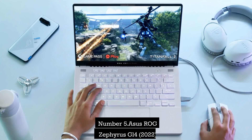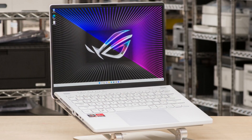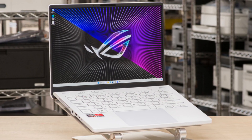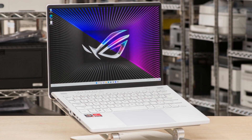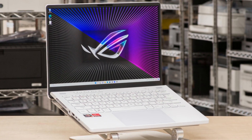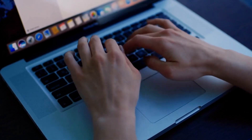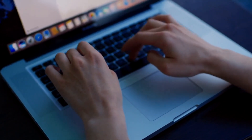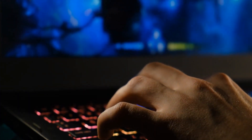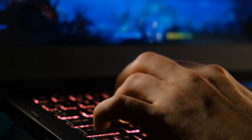Number 6: Asus ROG Zephyrus G14 2022. The ROG Zephyrus G14's all-AMD 2022 update is amazing. It has all the qualities of a superb ultrabook, including a comfortable keyboard, a sizable smooth trackpad, a gorgeous 120Hz WQHD display, a tiny body, and nearly 9 hours of battery life, in addition to being a potent gaming laptop that can play current big-name game releases.